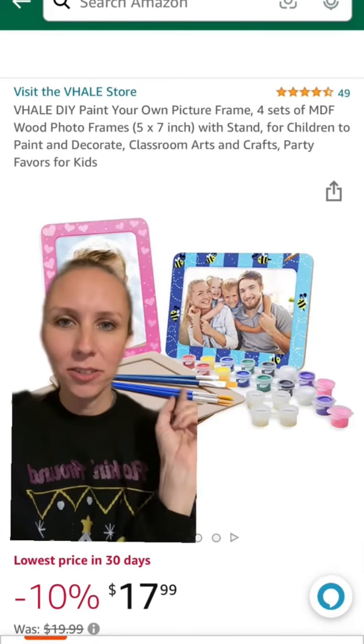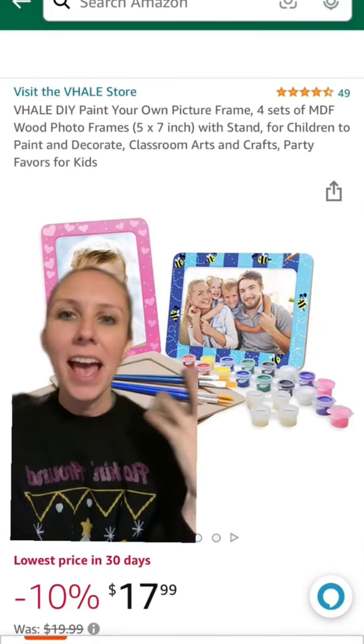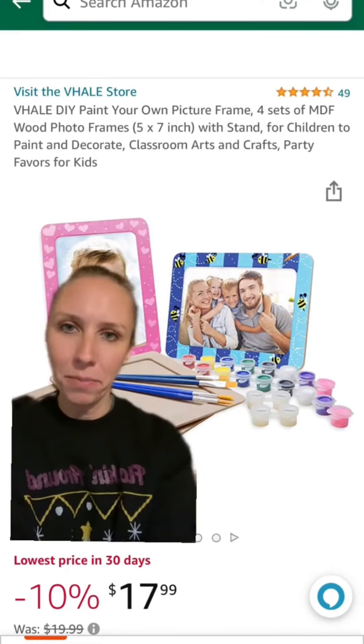I also like to do frame decorating — you can print out a nice picture of their child, have the child decorate the frame, and that can be a good gift.